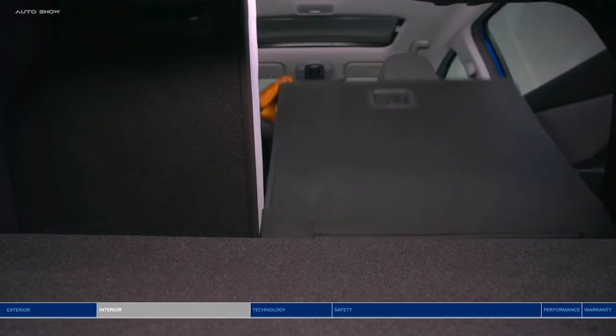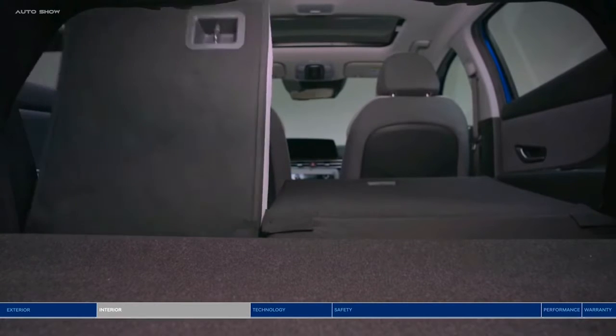And if you need to load up the trunk, the 60-40 split-fold rear seats give you extra space to play with.